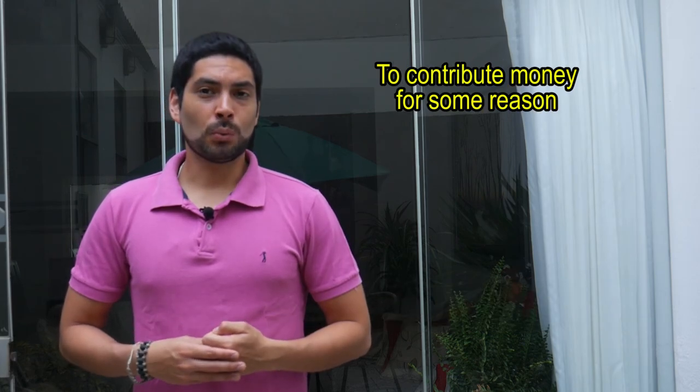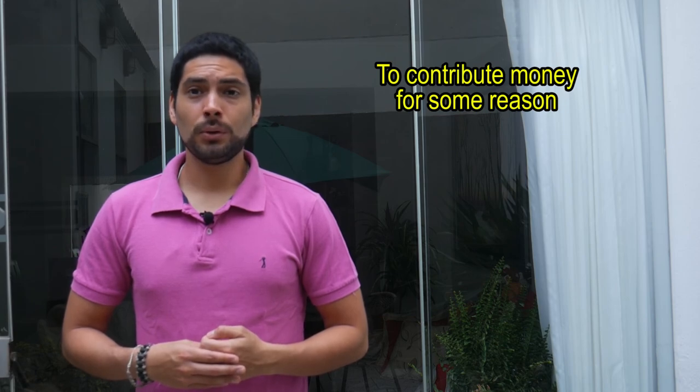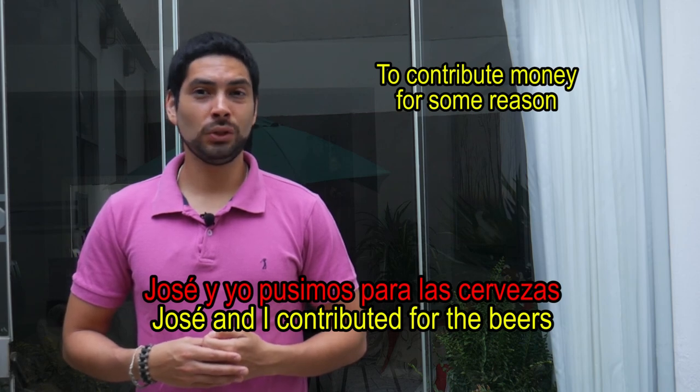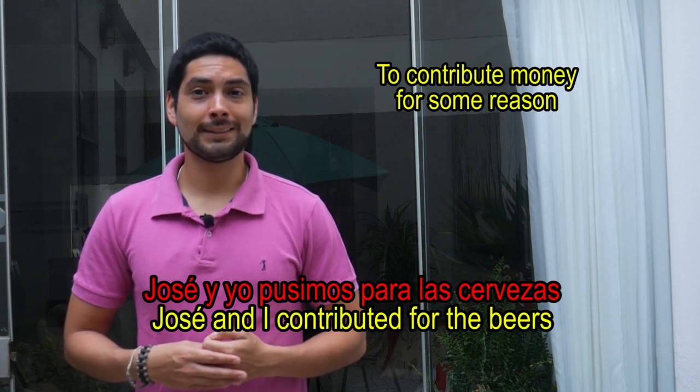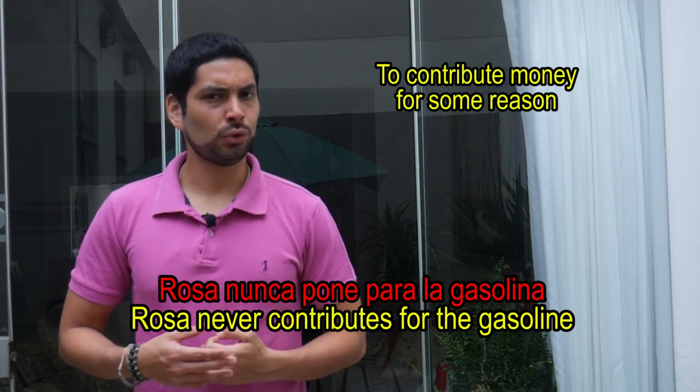When we say that someone contributes some money for a specific reason. Ejemplo: José y yo pusimos para las cervezas. Rosa nunca pone para la gasolina.